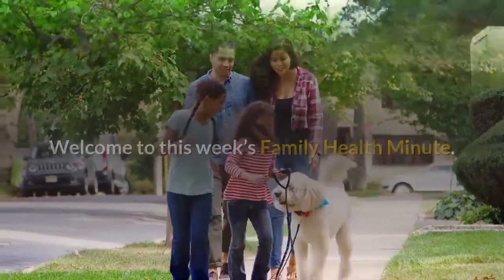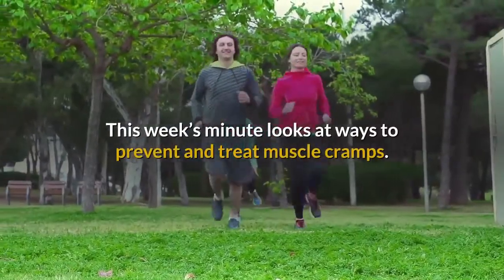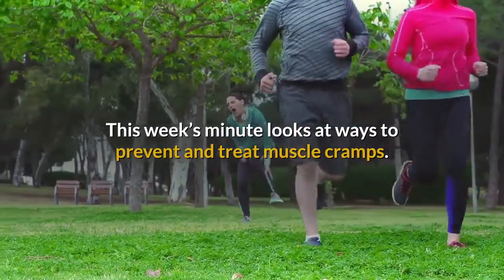Welcome to this week's Family Health Minute. This week's minute looks at ways to prevent and treat muscle cramps.